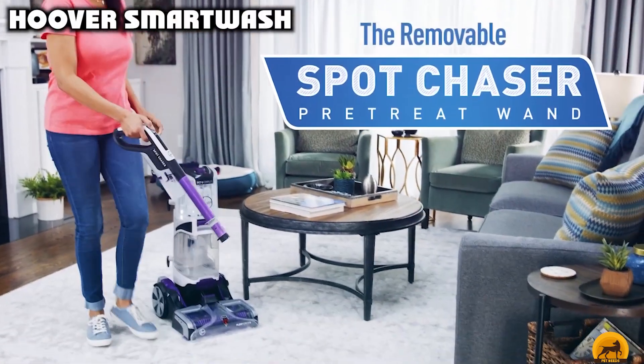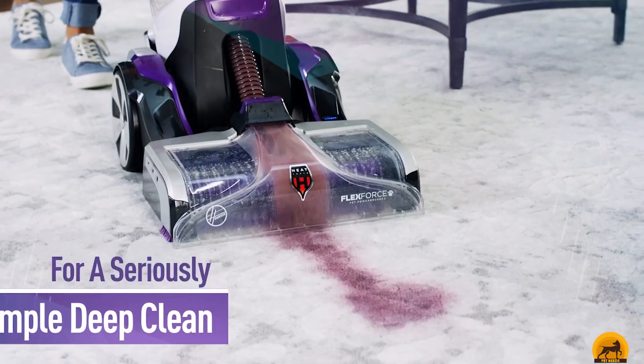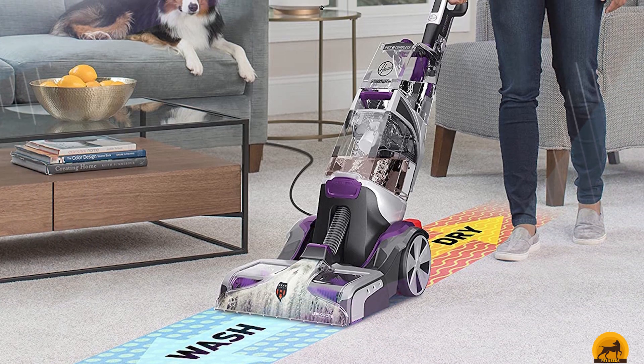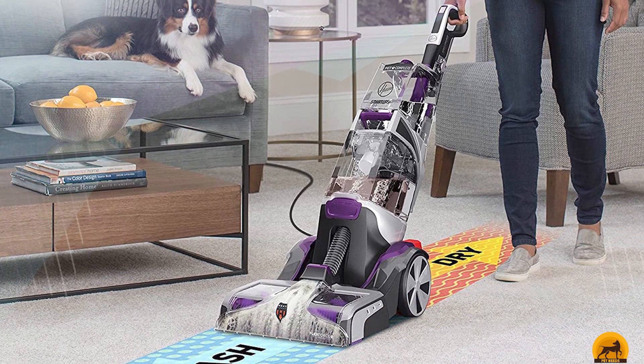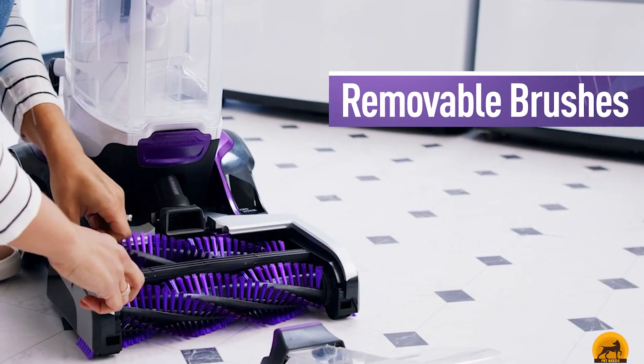Moving on to the next, at number seven, we have Hoover SmartWash. Yes, this is the priciest cleaner on our list, but it's worth it. It requires practically no effort — just push forward on the machine to deep clean the carpet and pull backwards over that same area to dry it. It also comes with a pre-treat tool to prep deep stains and an antimicrobial scrubbing tool.